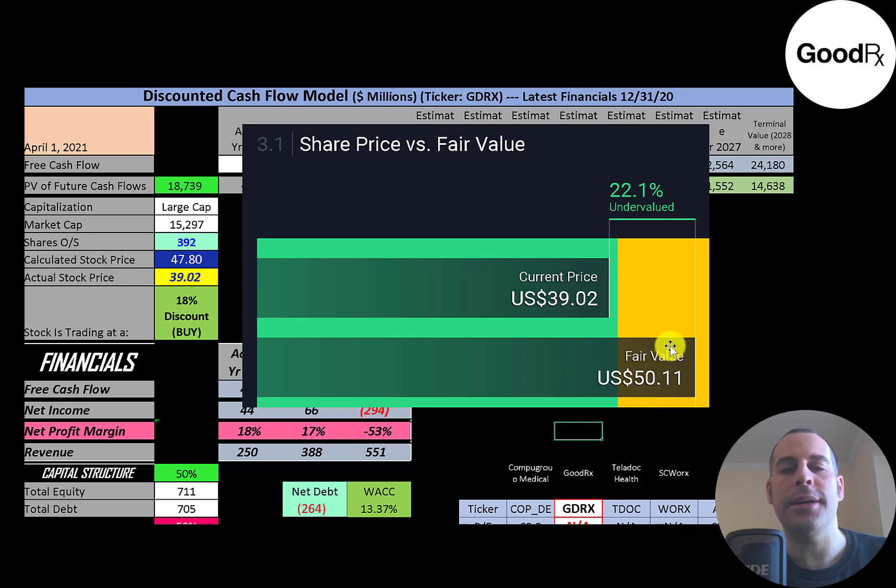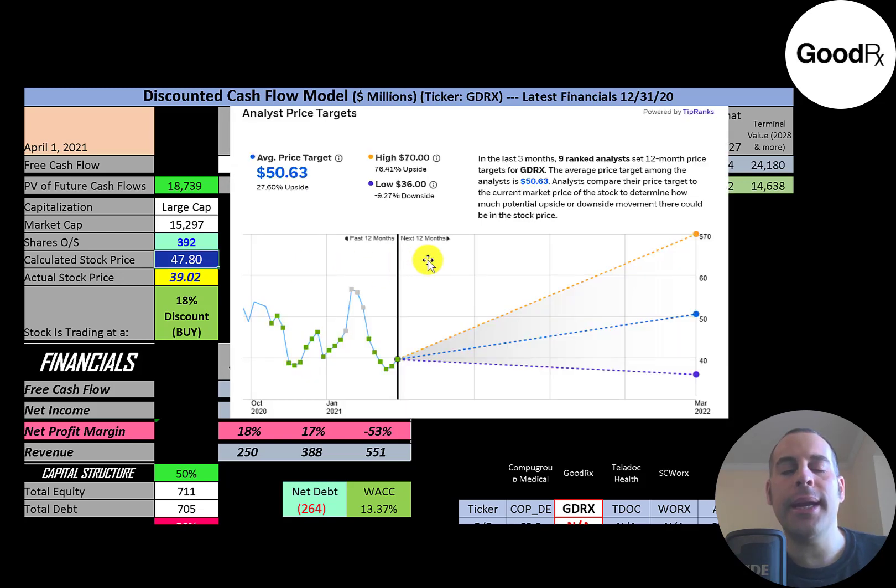Simply Wall Street is a little higher than me at $50 a share, also saying the stock is undervalued. Nine analysts priced this stock in the past three months and the average price was $51, with a low of $36 and a high of $70.